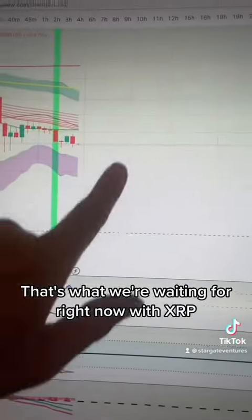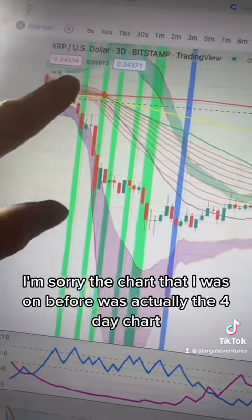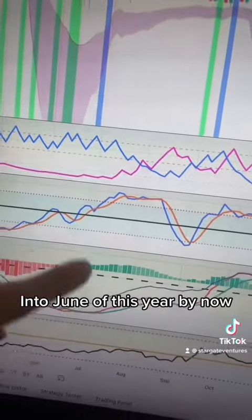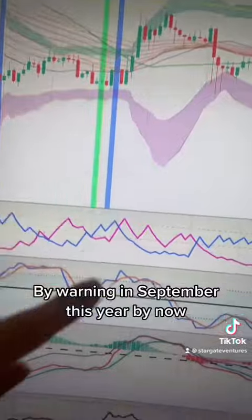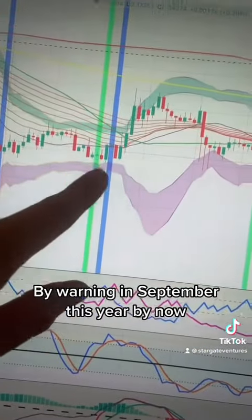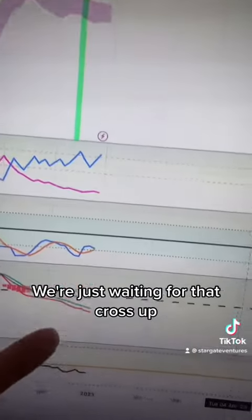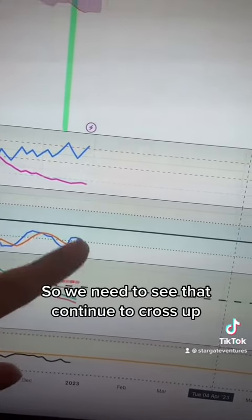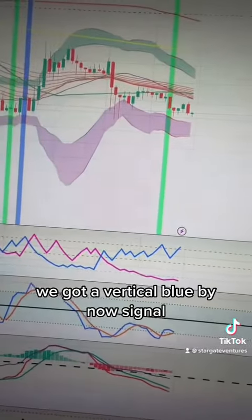The chart I was on before was actually the four-day chart. Here's the three-day chart: three-day buy warnings into June of this year, 'buy now' right at the bottom; buy warning in September, 'buy now' right before we went up. Now we have another three-day buy warning. We're just waiting for that cross up — we already have the Stoch RSI cross up, so we need to see that continue and then the TSI cross up, and then we'll get a vertical blue 'buy now' signal.